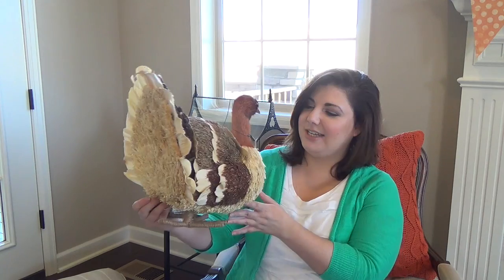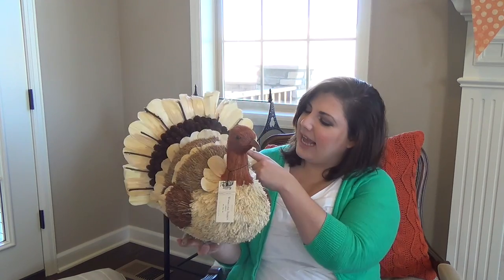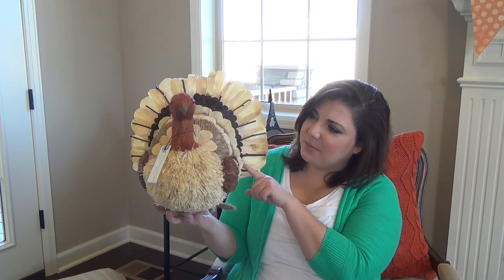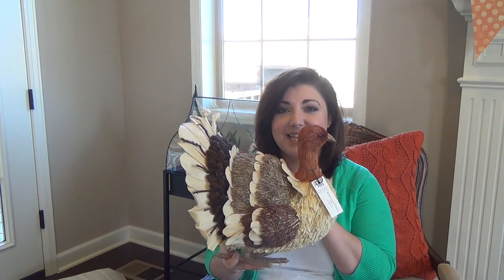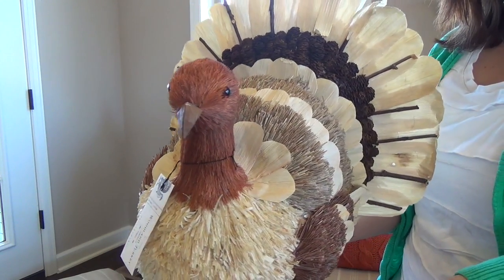Of course Pottery Barn had all of their fall decorations out and I just love that store. I always want to go inside and sit on the couch and just pretend that I live there because it's just so beautifully set up, and I absolutely love fall and fall decorations. So of course I had to walk away with a turkey. It has like some branches and corn husks and I think it just looks really beautiful and sophisticated — it's going to make a great addition to our Thanksgiving table.